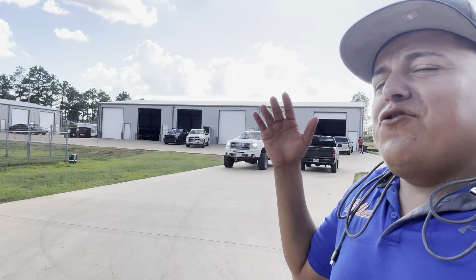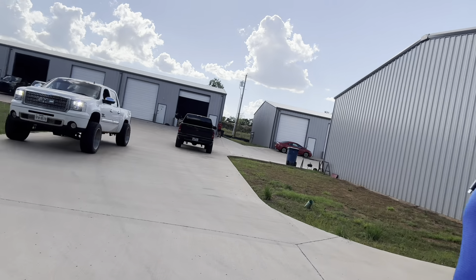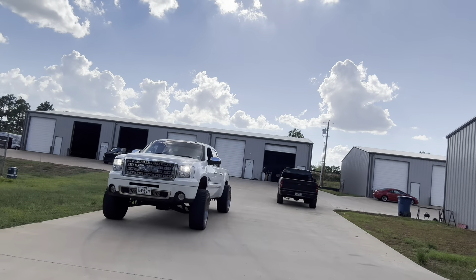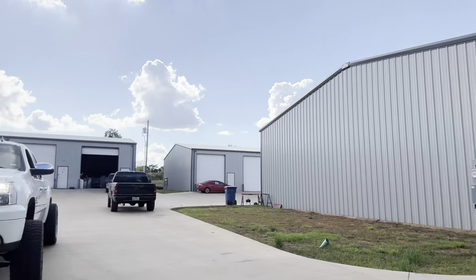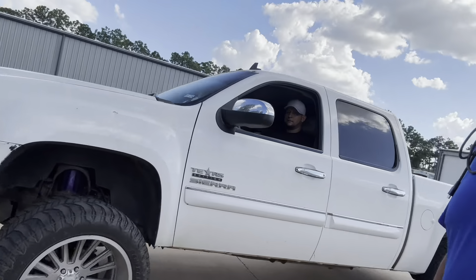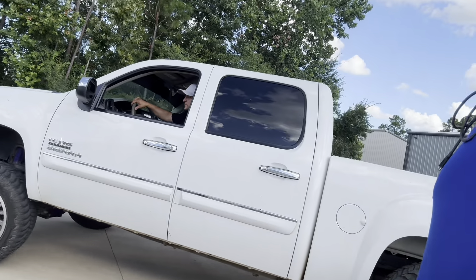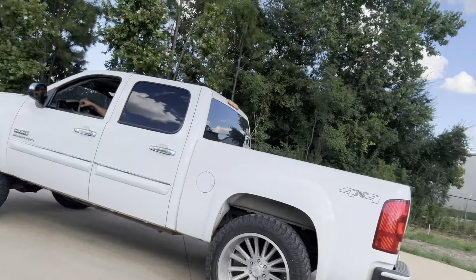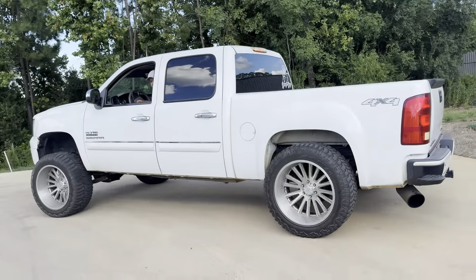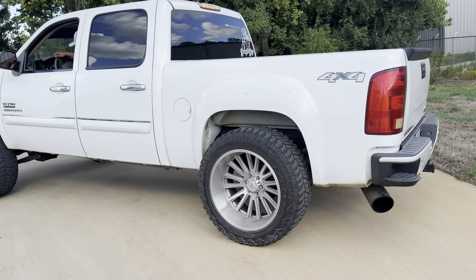We just bought the new giveaway truck — let us know what you think. That's the 2012 GMC Sierra 1500 4x4. It's got a sound system, a badass exhaust. I know y'all have seen this truck in my shop before. It's got a little cali lean — I did that cali lean, you know, gotta do some different indexes. Y'all want to hear the exhaust?